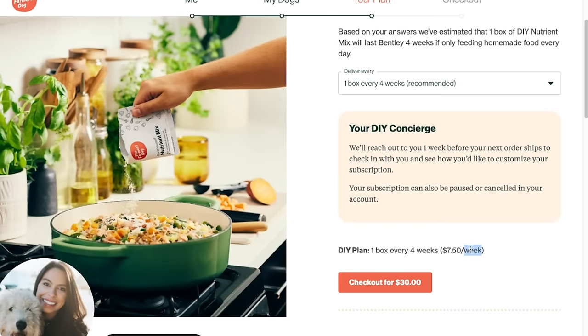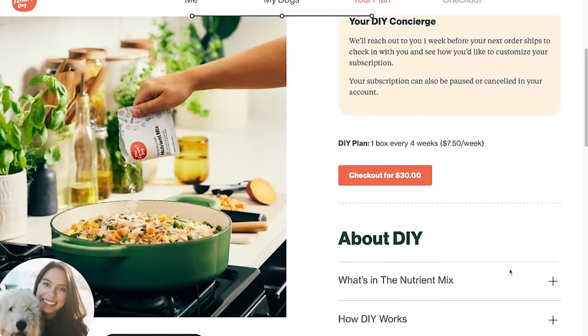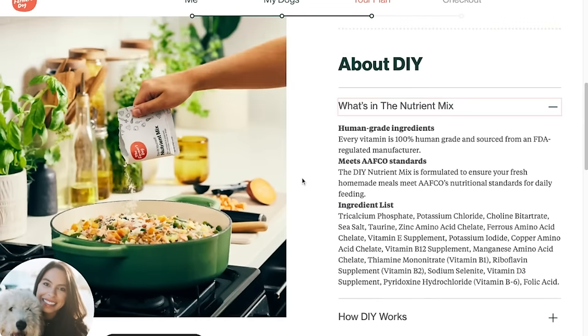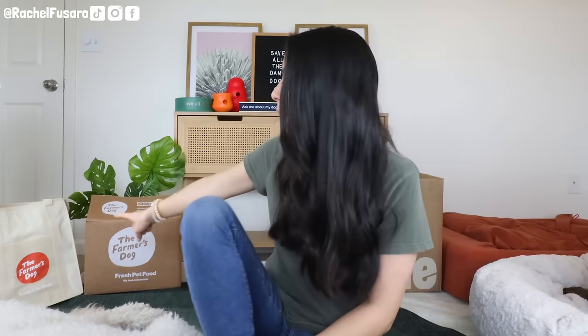Then go to your local grocery store or farmer's market, buy your own meat and organs, gently cook or feed it raw, and add in the vitamin synthetic packs from them. And that's really only about $30.